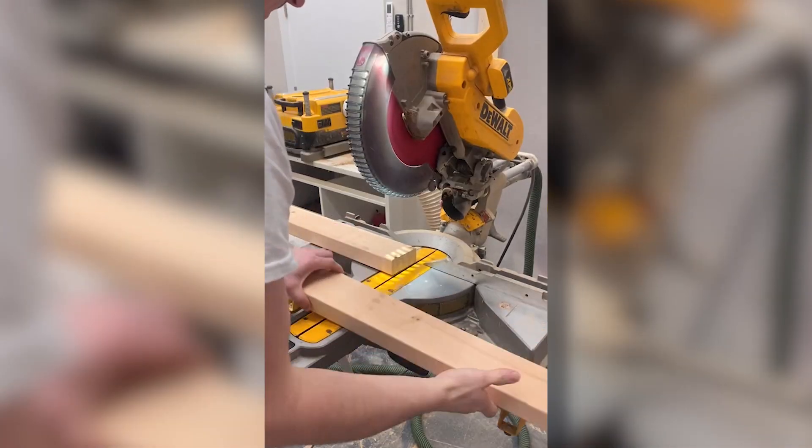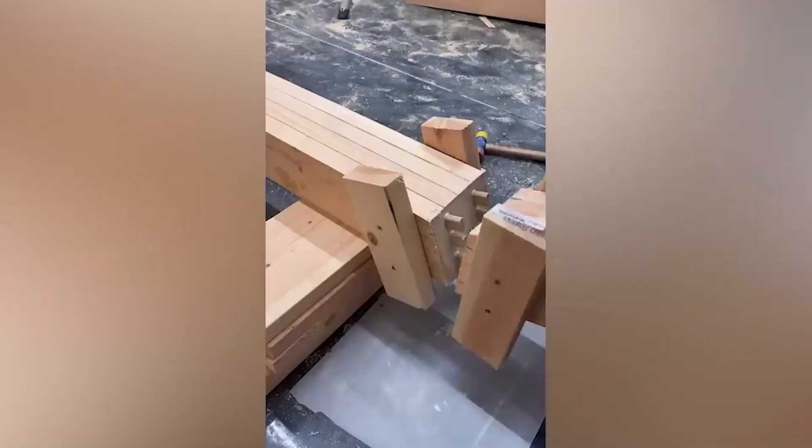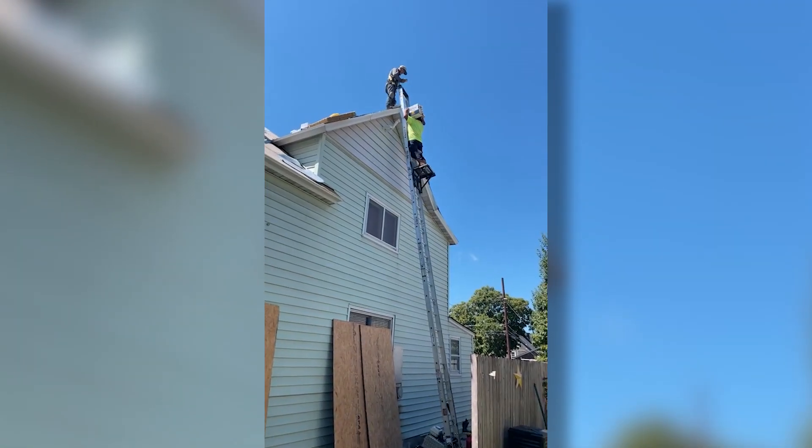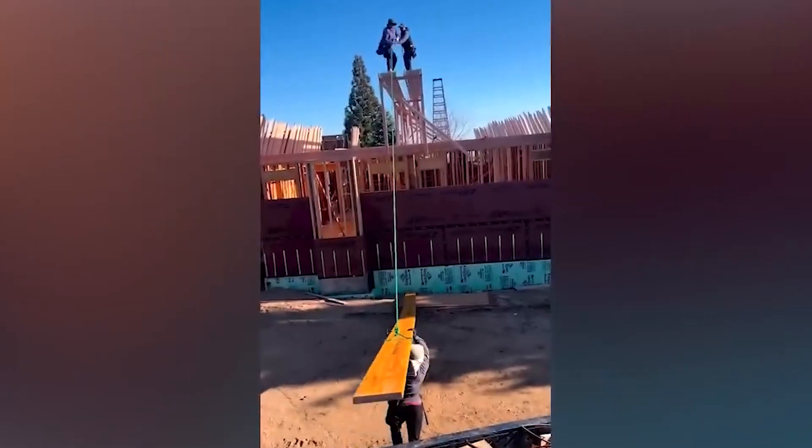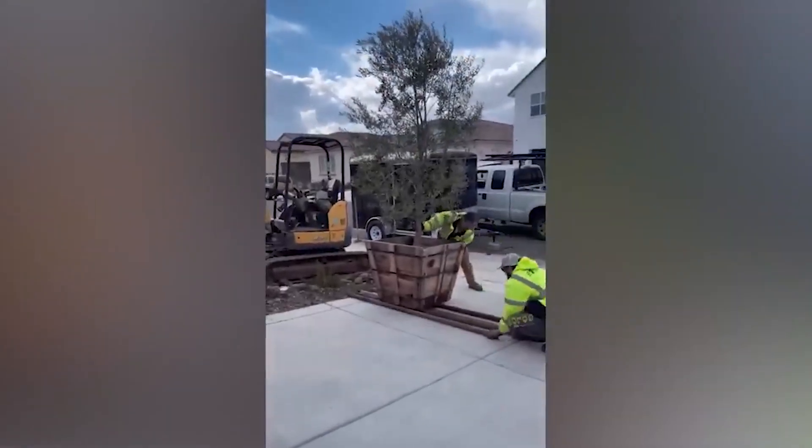By simply lengthening the cutter, this builder saved himself a decent amount of time. This worker doesn't just build stairs — he creates unique works of art. Check out how sturdy this staircase is.